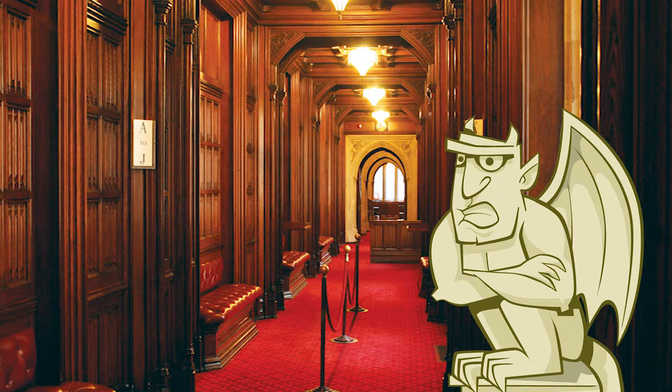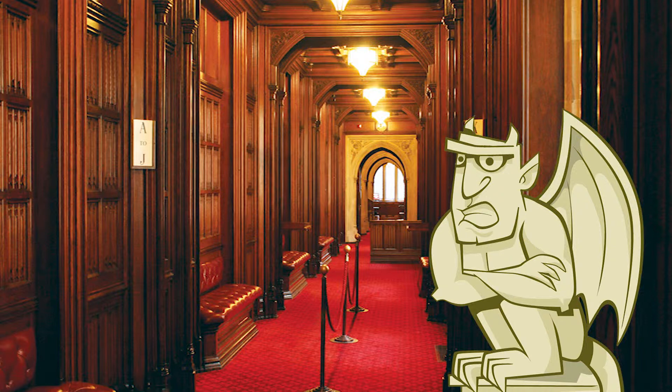Well, it's time for me to go. The last thing these busy members of the Lords need to see is a talking gargoyle. Pop in again soon, because there's stacks more to show you inside Parliament. And remember to check out my carvings on the FunCibs website.